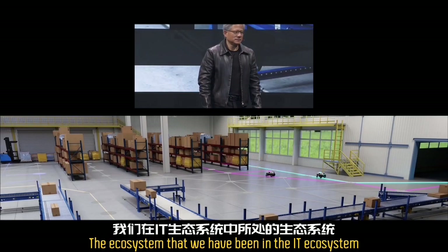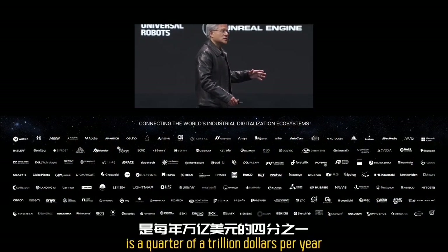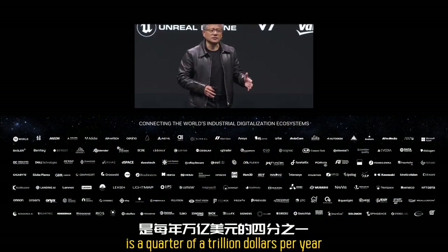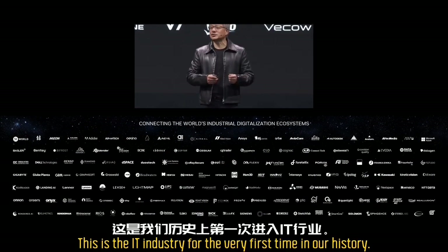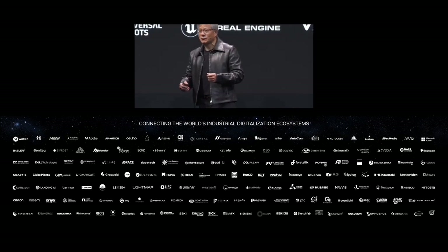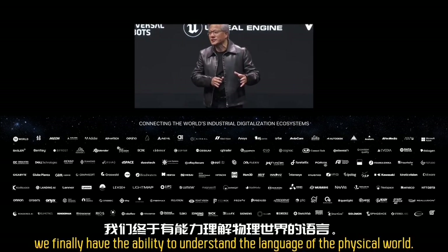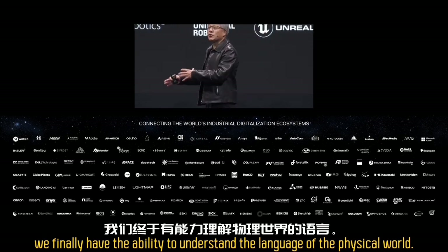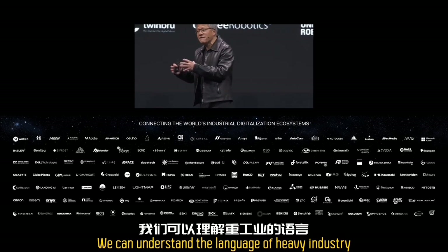The IT ecosystem that we have all been part of is a quarter of a trillion dollars — 250 billion dollars a year. For the very first time in our history together, we finally have the ability to understand the language of the physical world. We can understand the language of heavy industry.